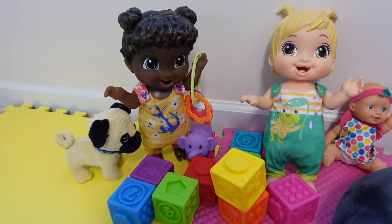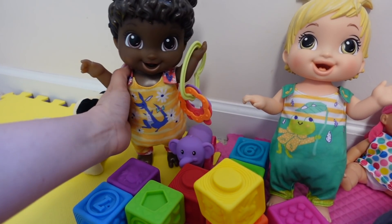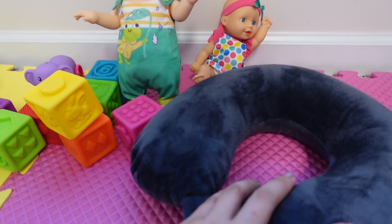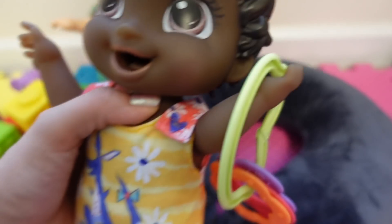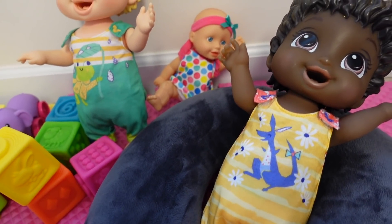Who is ready for a bottle? Are you ready for a bottle? Right here I have a travel neck pillow — this is just an adult size travel neck pillow. You can put a blanket over it and turn it into a boppy pillow for a Baby Alive, so you can lay your Baby Alive down like this.